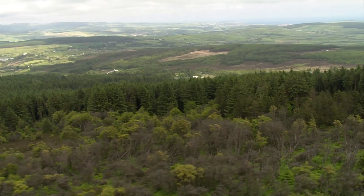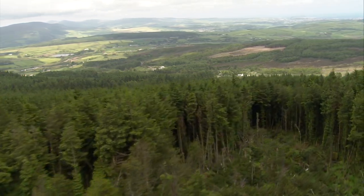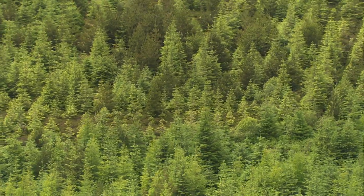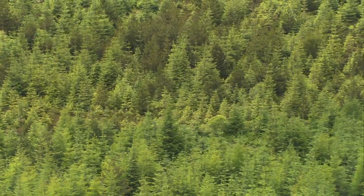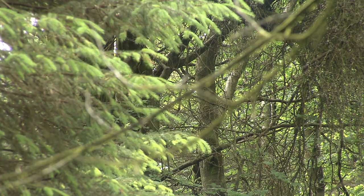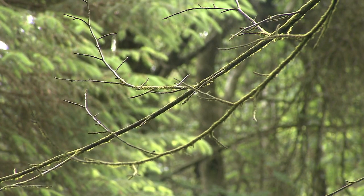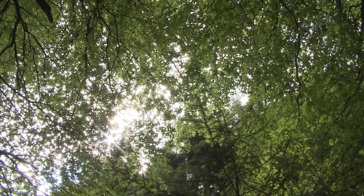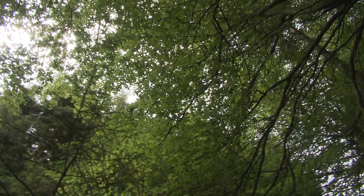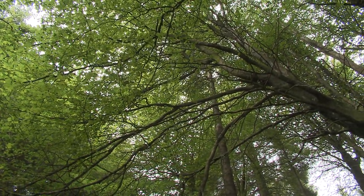Upland areas in the west of the British Isles collect a higher than average rainfall total due to the relief of the land. The first section of human interference the river reaches is South Boreal Plantation at an altitude of 350 metres. The trees have an impact on the river in numerous ways. Looking up to the canopy, it is clear that a great deal of precipitation will be intercepted before it reaches the ground. This will reduce the water entering the river, with the plantation covering over two square kilometres.